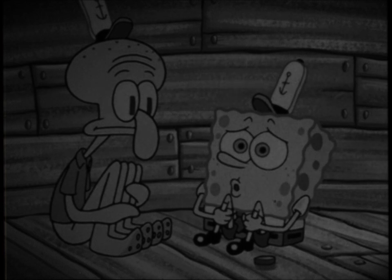Remember the SpongeBob episode Squid's Visit — the one where SpongeBob tries to get Squidward to visit his house? Remember how extremely dark and creepy it was? It turns out that this episode in particular has an original, much more disturbing version to it.